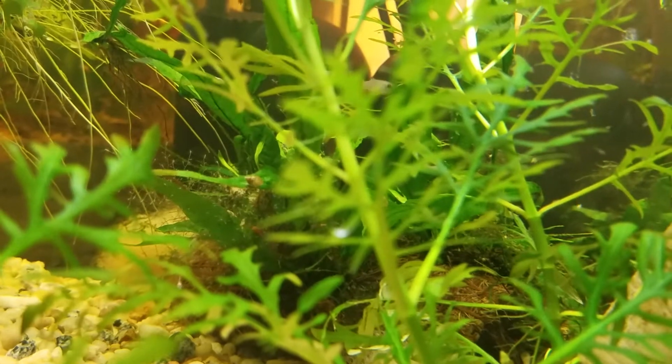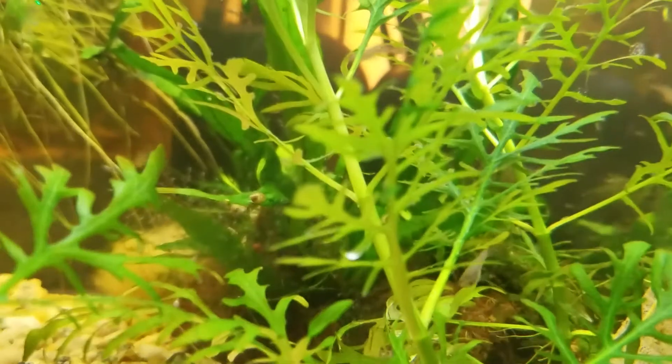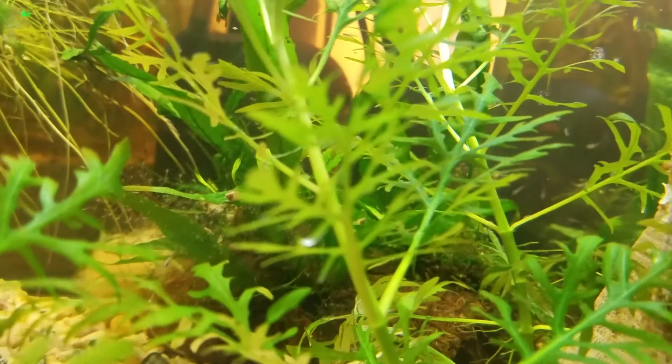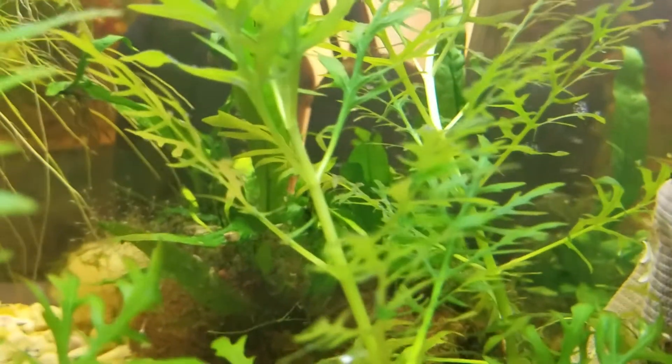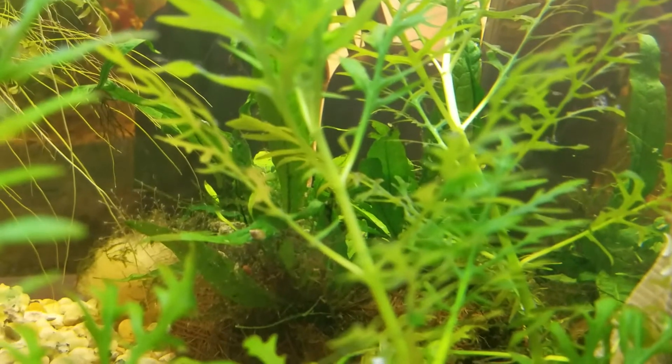See that? Just past this first plant, right back there where I'm focusing. If you look in there, it's kind of tough to see. I don't know if you can really make it out or not, but it's kind of like a fungus growing on my Java fern.